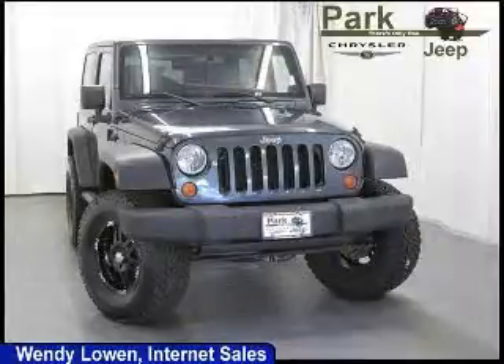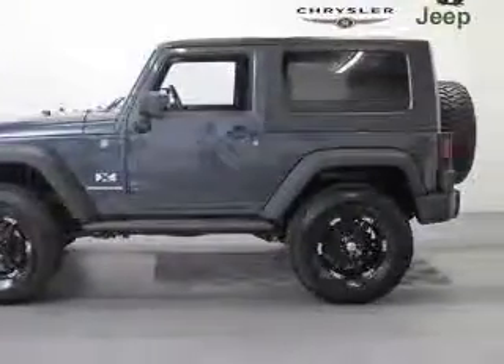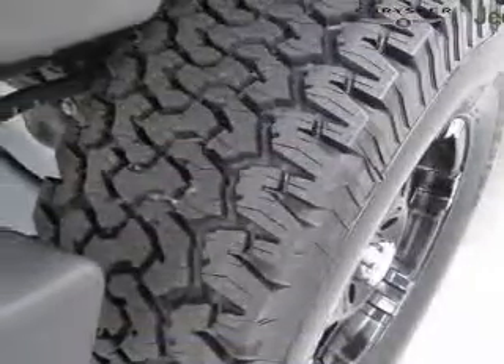We are proud to present this excellent 2007 Jeep Wrangler. This Wrangler has a 3.8L V6 engine and an automatic transmission. This vehicle has a steel-blue metallic clear-coat black hardtop exterior and includes the following options: